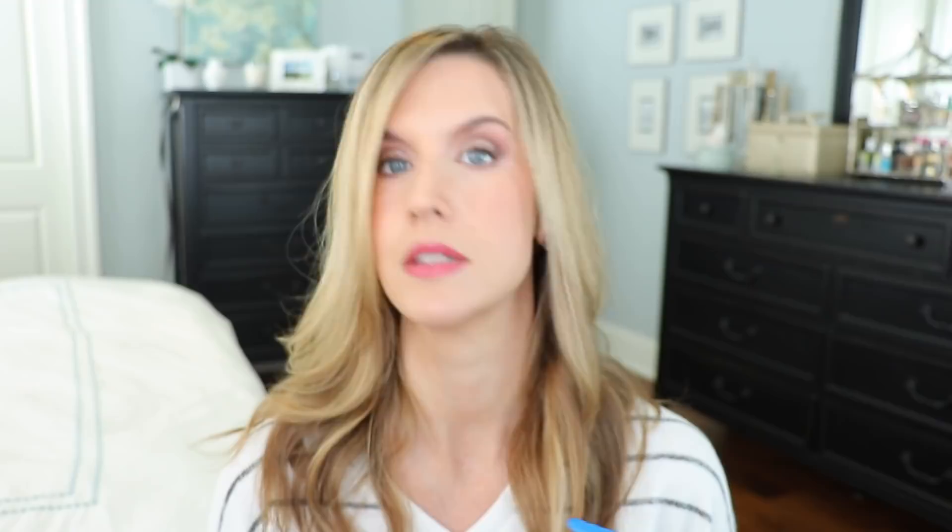If you're looking for a more basic moisturizer, maybe with a creamier consistency, this is one that has stayed in my skincare arsenal for years — the Vanicream Light Lotion for sensitive skin. It's about as basic as you can get. It's free of dyes, lanolin, fragrance, parabens, and gluten. It's great for the entire family — face, hands, body. The ingredient list is very simple and it works. It's recommended by dermatologists and I always recommend it to people looking for a very basic, inexpensive moisturizer for daytime or nighttime.